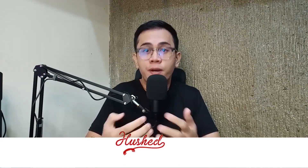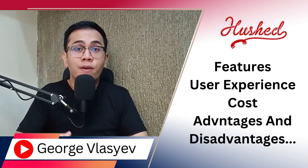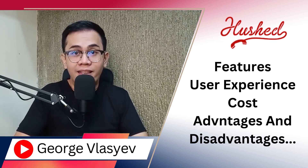In this video, we're exploring the Hushed app. We'll discuss its features, user experiences, the cost, as well as its advantages and disadvantages. Additionally, we'll delve into the extra services it provides.